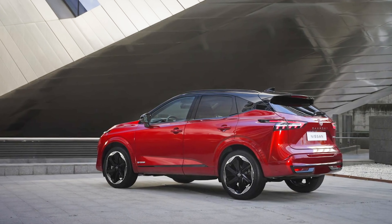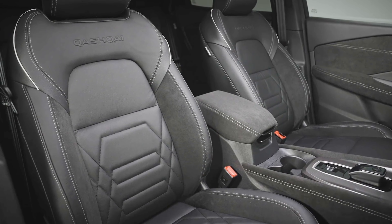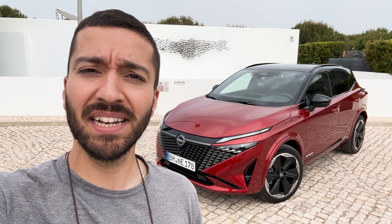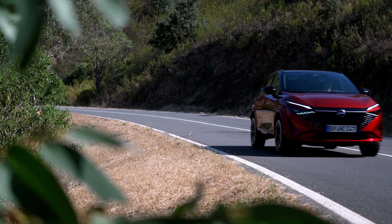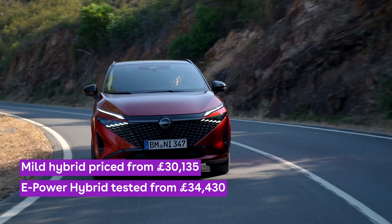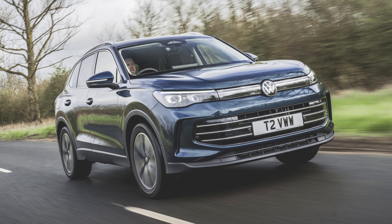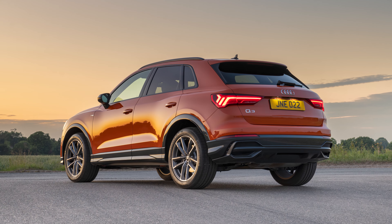That looks alright, doesn't it? That's the new Nissan Qashqai and it's had a big design upgrade both outside and inside. We're out in the south of Portugal to see whether this is going to be the next big hit. Priced from just over 30 grand and available in mild hybrid and full hybrid forms, this upgraded Qashqai faces old rivals like the Ford Kuga and Kia Sportage, as well as premium models like the Volkswagen Tiguan and Audi Q3.